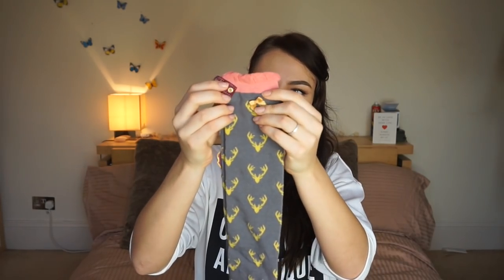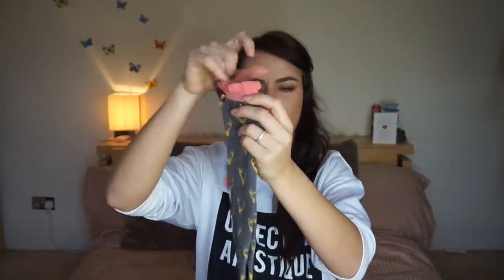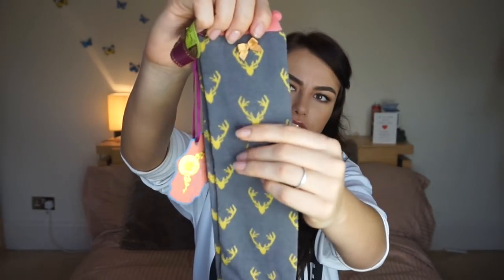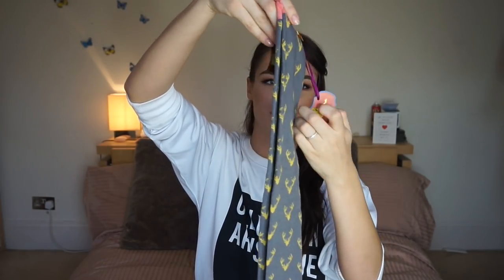Next up I've got these really awesome cute socks - oh my god how adorable are these. They've got little bows on the top bits and they're by a brand called Powder. It says 'your lovable style - superior Scottish socks.' That's funny because my boyfriend is half Scottish. They've got little deer on and the toes are like an orangey peachy colour. They're gonna be so toasty for winter. I might take these home so I can wear them over Christmas.